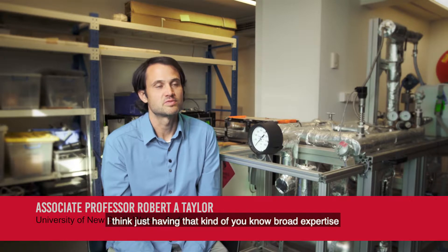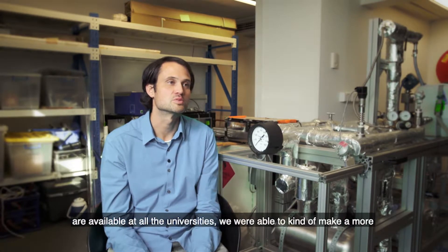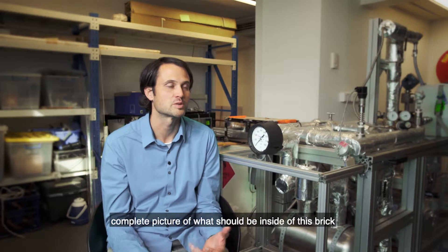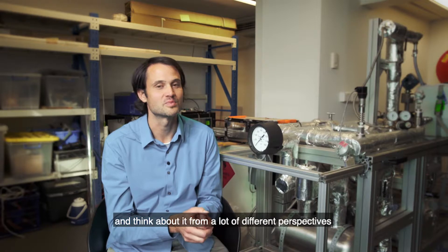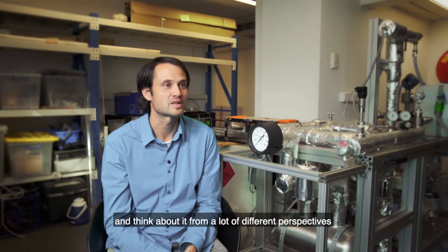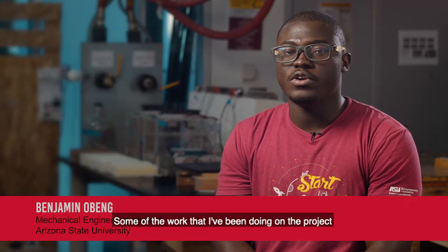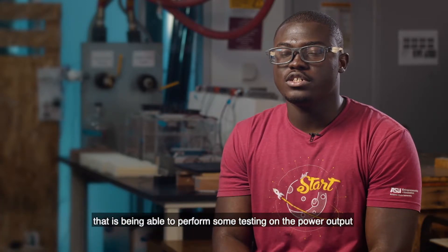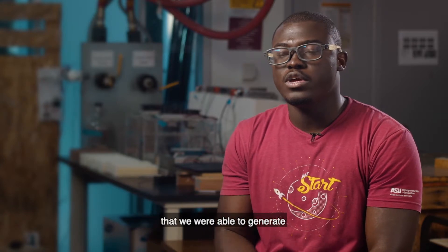Just having that broad expertise from all the different universities and all the facilities available across those universities, we're able to make a more complete picture of what should be inside this brick and think about it from a lot of different perspectives, and hopefully get something which one day will be commercially viable. Some of the work I've been doing on the project is mainly focusing on the research aspect — being able to perform testing on the power output that we can generate from the thermogalvanic brick.